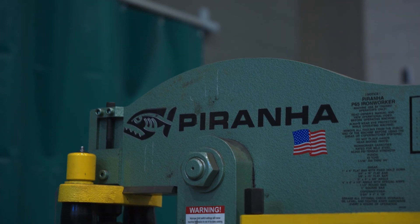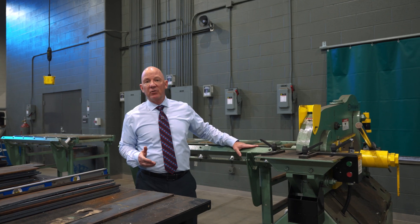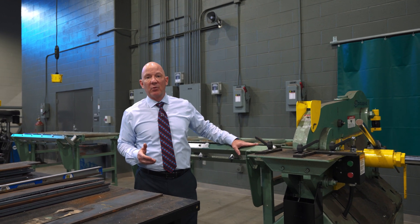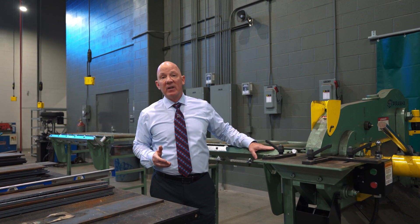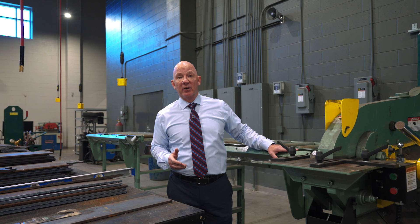These are industry-standard equipment that our students are trained on, so as soon as they leave here they can go right out into the workforce and use the best that the workforce has to offer, because they've had first-hand experience with it here at Waller High School.